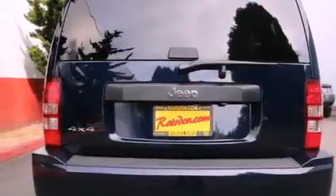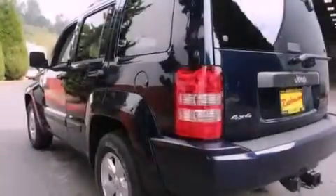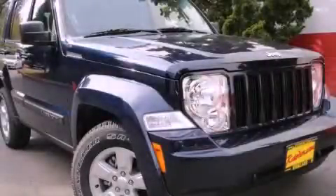Features include traction control and stability control systems, air conditioning, steering wheel mounted controls, brake assistance technology, a passenger side airbag, a folding second row, and alloy wheels. Call now to find out how you can own this breathtaking vehicle.